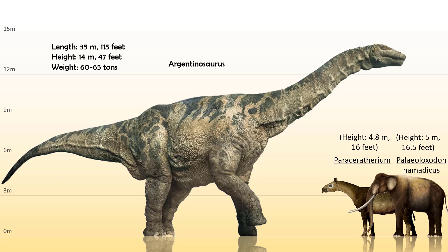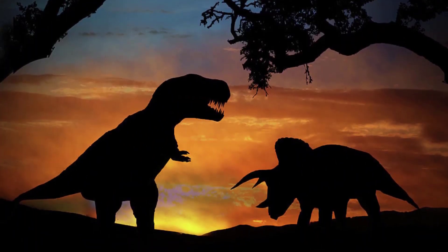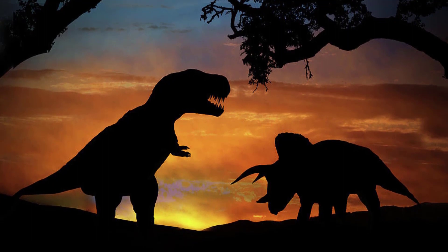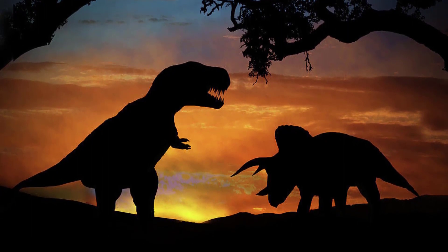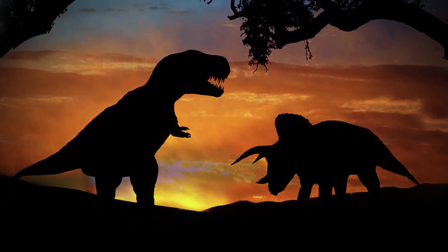And that, my friend, is the biggest land dinosaur. I hope you have enjoyed watching this video. With that we come to the end of it. Do hit that like button for support, subscribe as well, but most of all, smash that bell icon for regular updates on new videos on this channel. Take care guys.